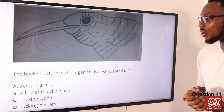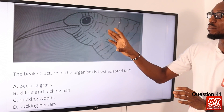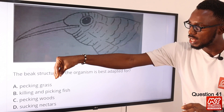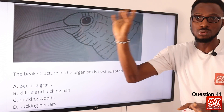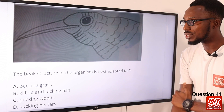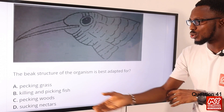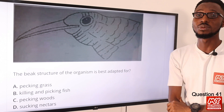Question 41: The beak structure of the organism shown is best adapted for what? The beak is long and slender and quite pointy. This allows it to suck nectar, which is not exposed to the outside, so it has to reach for the nectar. It also allows it to pick insects to feed to its young. A typical example would be the hummingbird. So option D — sucking nectar — is the correct option.